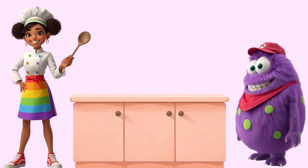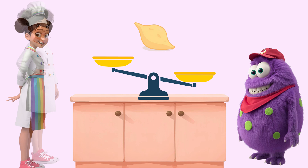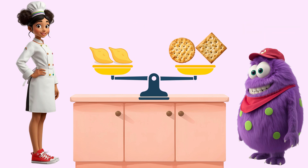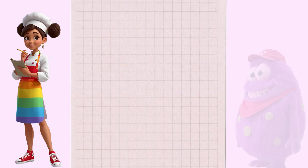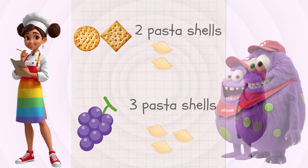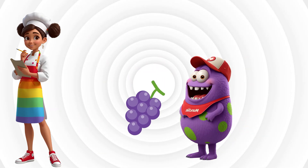Next, purple grapes, orange crackers. Which is heavier? Let's measure with pasta shells again. Crackers weigh one, two shells. Grapes weigh one, two, three shells. Grapes heavy, crackers light. Three shells, two shells, that's just right. Into Monster Munchy they go. Heavy light, now we know.